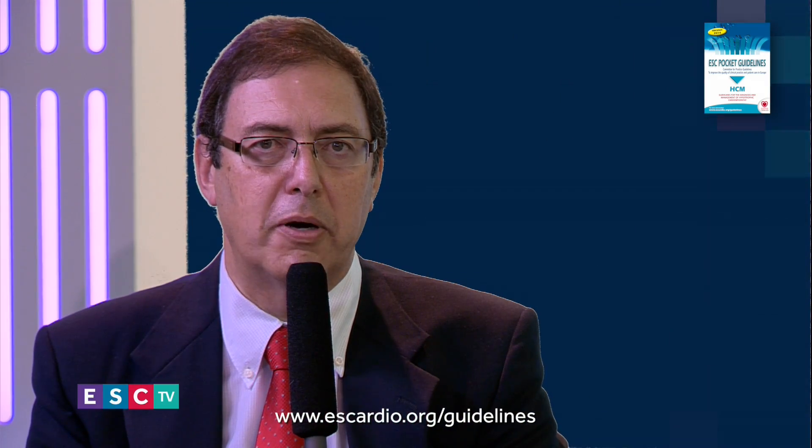Thank you, Perry, on behalf of ESC TV, and good luck with the new guidelines. Thank you very much.